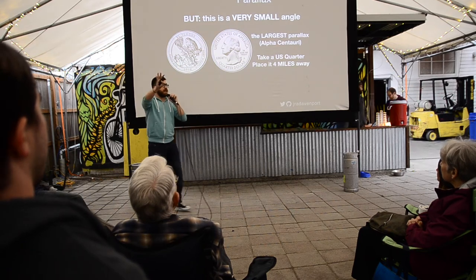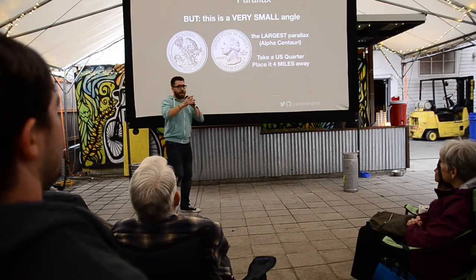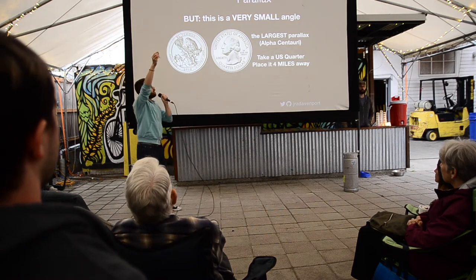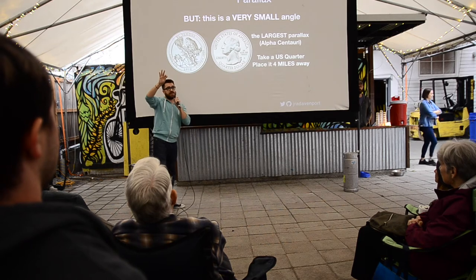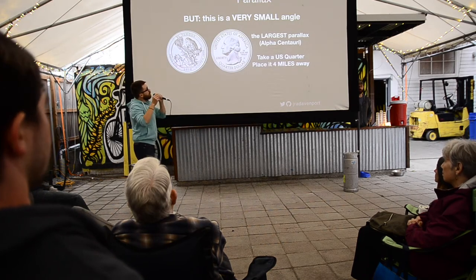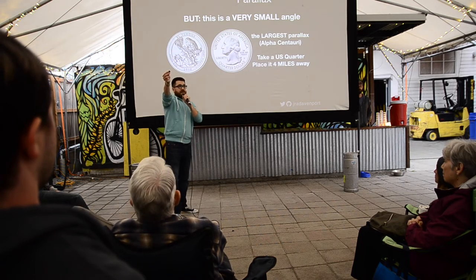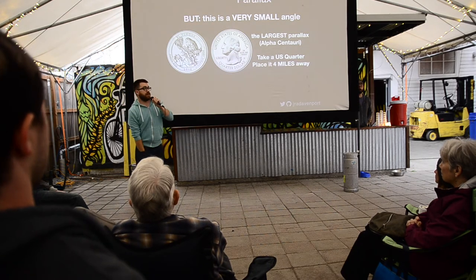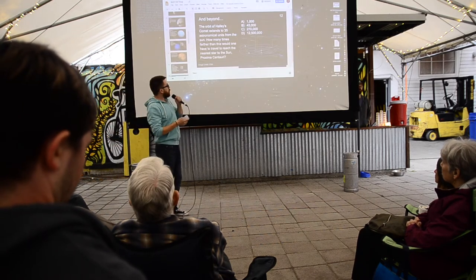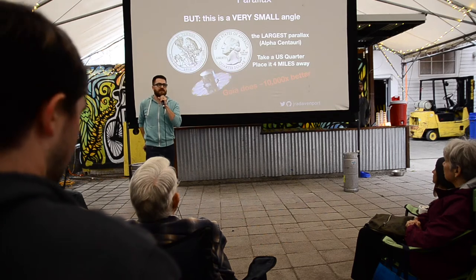Take a moment to appreciate this is actually an unbelievably small angle. I brought a prop to demonstrate this — here is a quarter. If you want to understand how small this angle is that Gaia measures, for the nearest star — so close that it's actually annoying to measure for Gaia — place this quarter four miles away and then measure the angular size of that. That's unbelievably small. This is why the Greeks couldn't see it, because the nearest star is a quarter four miles away. Other stars are further away, so this becomes increasingly difficult. Gaia does that angle 10,000 times better — that's like putting a quarter 40,000 miles away. That's the precision of Gaia.